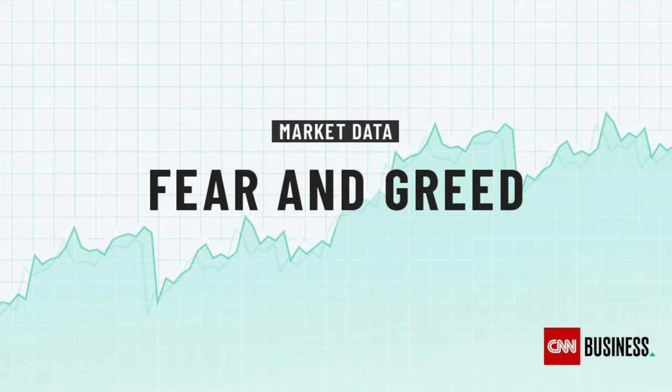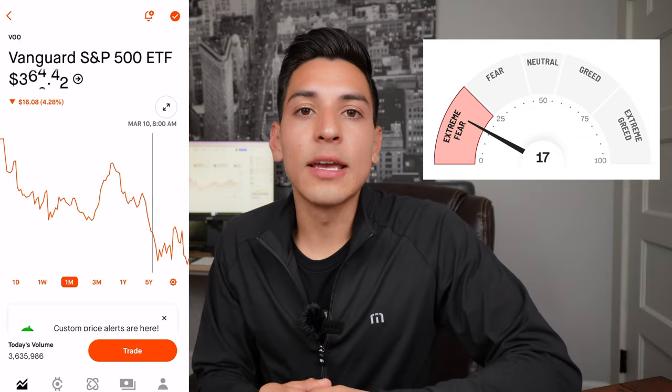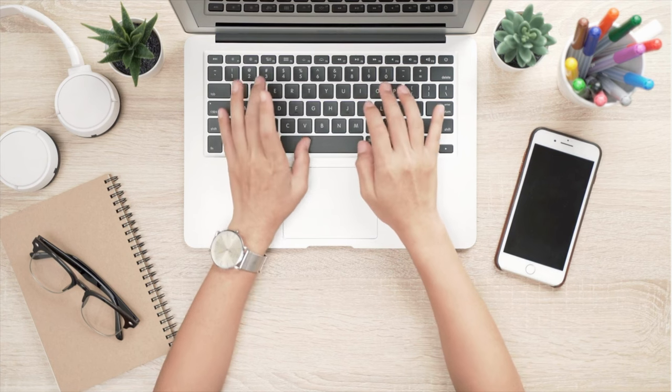Another way I like to invest my money in VOO is by taking a look at the Fear and Greed Index. It was developed by CNN Money to show what the overall sentiment and emotion levels are in the stock market — specifically for VOO or even the total stock market. It has a few main indicators: extreme fear, fear, neutral, greedy, and extremely greedy. When the market is at extreme fear or fear, that's when prices are at their lowest point.